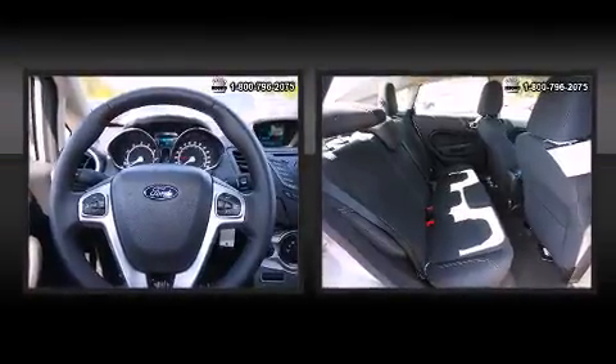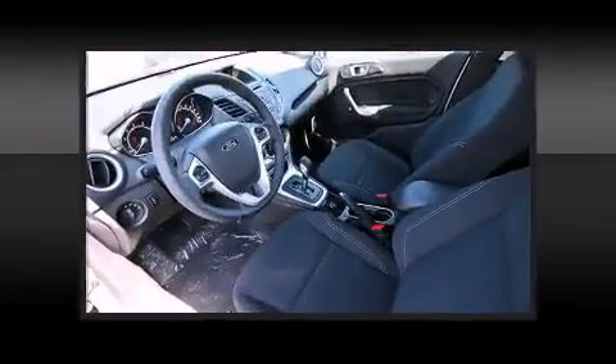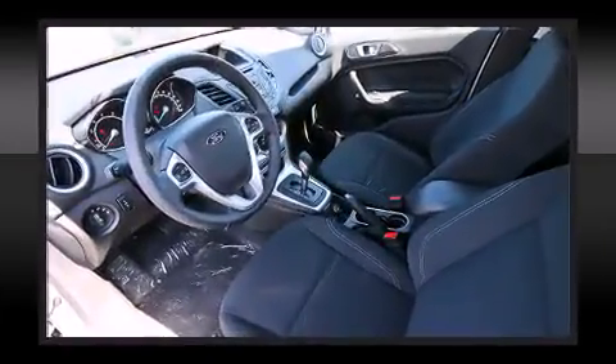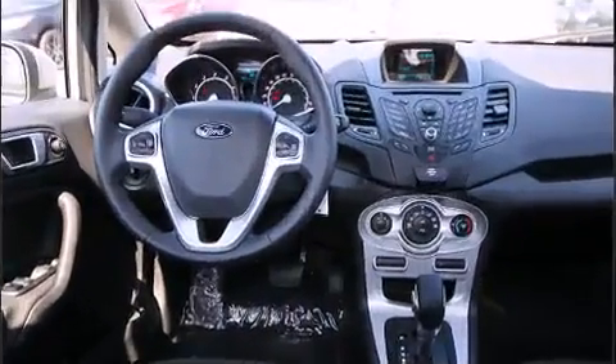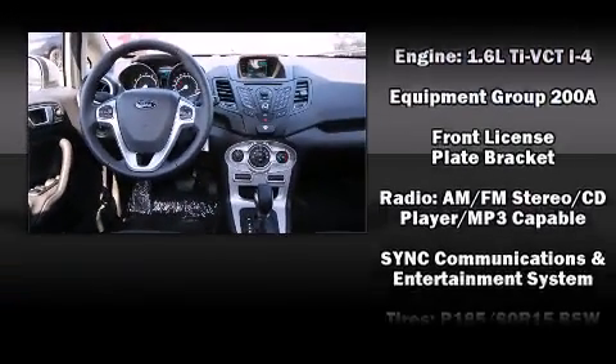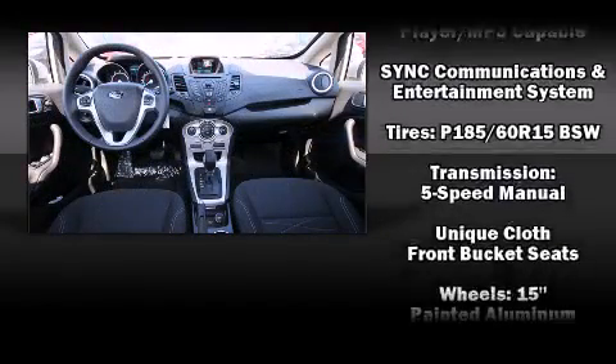Ford ensures the safety and security of its passengers with equipment such as head curtain airbags, front side impact airbags, traction control, a security system, and ABS brakes. With electronic stability control supplementing mechanical systems, you'll maintain precise command of the roadway.